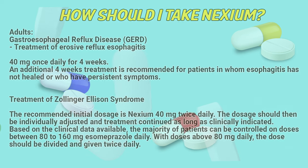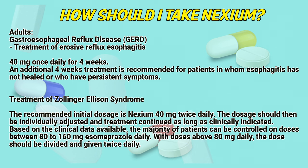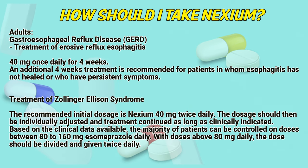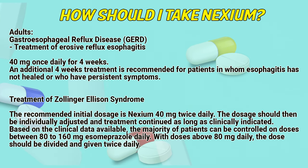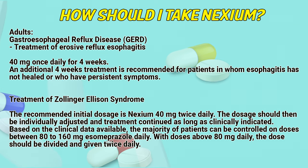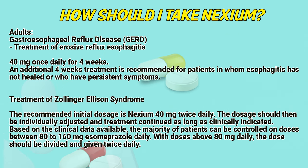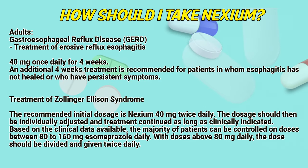Adults — gastroesophageal reflux disease. Treatment of erosive reflux esophagitis: 40 mg once daily for 4 weeks. An additional 4 weeks of treatment is recommended for patients in whom esophagitis has not healed or who have persistent symptoms. Treatment of Zollinger-Ellison syndrome: the recommended initial dosage is Nexium 40 mg twice daily. The dosage should then be individually adjusted and treatment continued as long as clinically indicated.